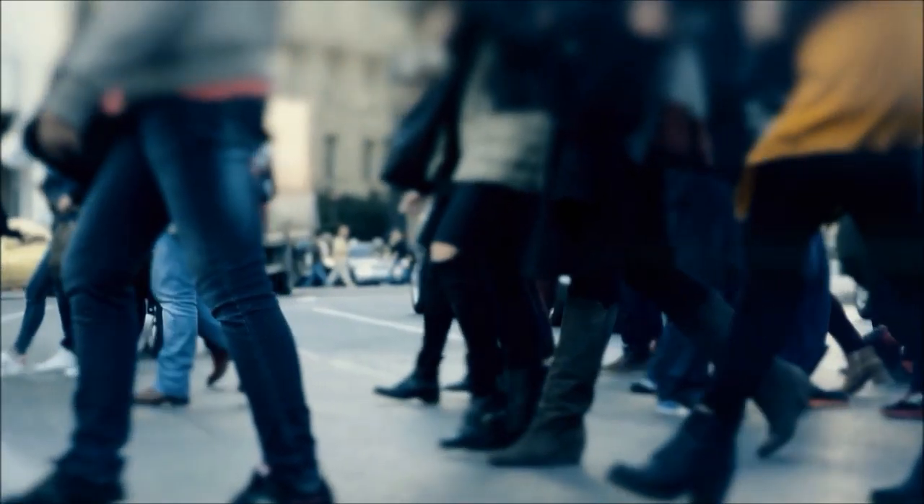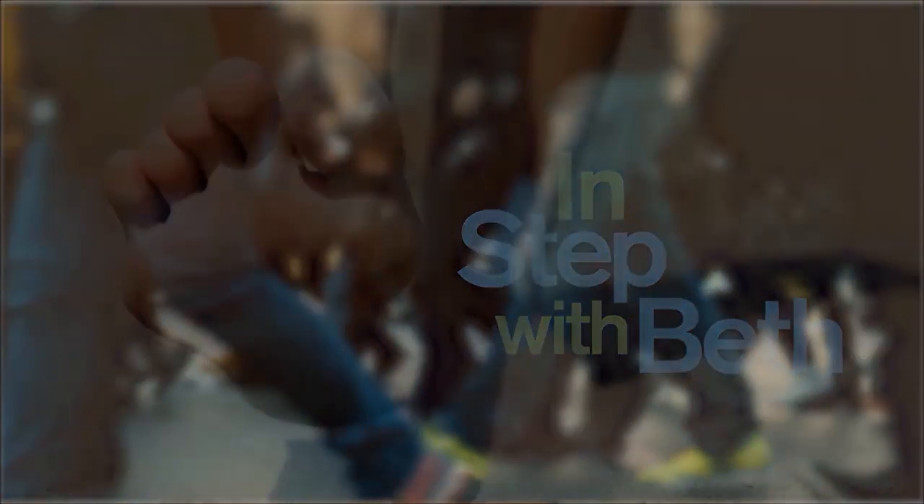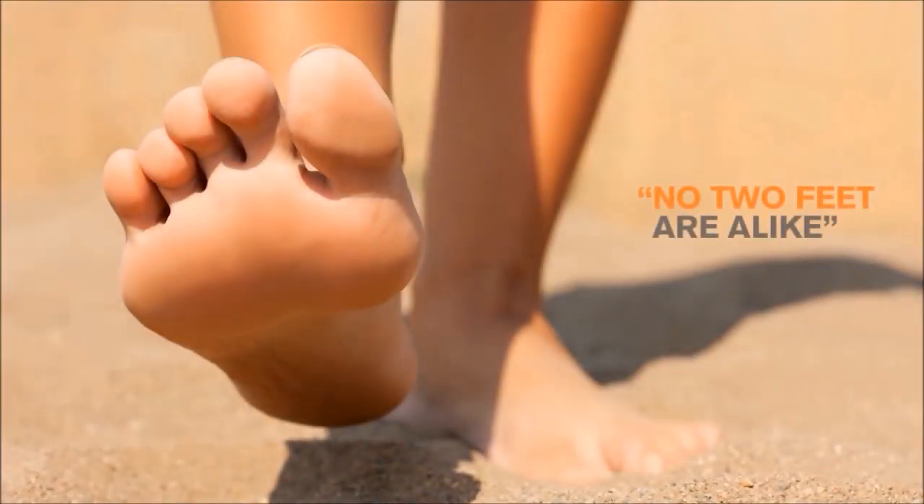Everybody's feet are different. Some people have a high arch, some people have a flat foot, some people have a thicker foot. Our feet are three-dimensional, and that's what a lot of people don't think about. Arch supports really should be fit with precision — they need to be matched to you based on your lifestyle, your activities, and your shoe preferences.